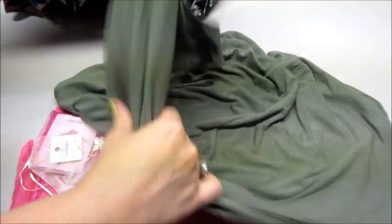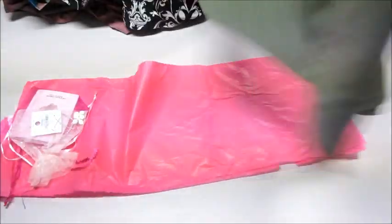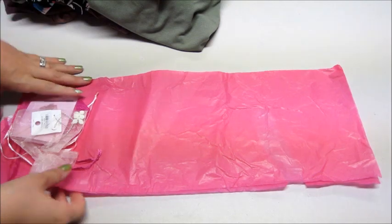And then I have a sleeveless tank top, and again pretty flowy at the bottom — kind of scoops at the very end. All stuff I think I will definitely wear, so that's cool.